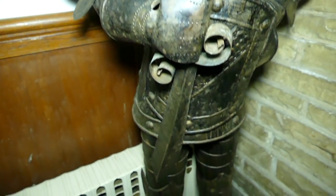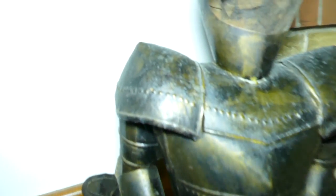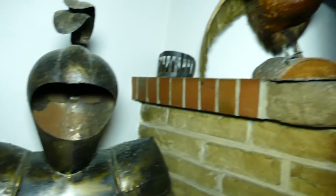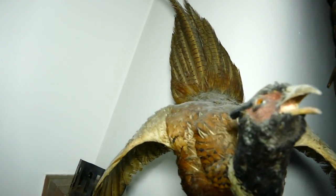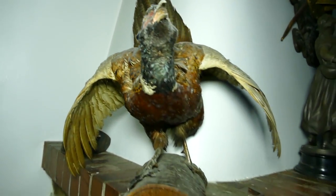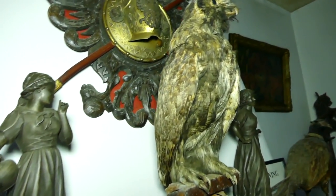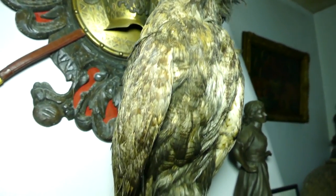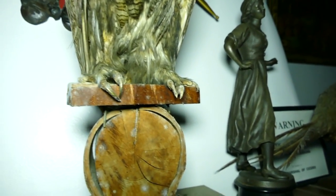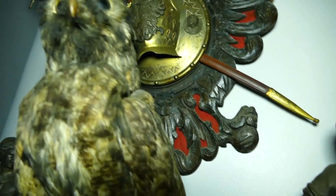Check out this armor. Another stuffed bird — nice. These are freaking awesome, guys. Just look at that detail. Look at those claws — would not want to get attacked by this thing. But these are real, guys. This is not fake or anything. These are legit stuffed birds.